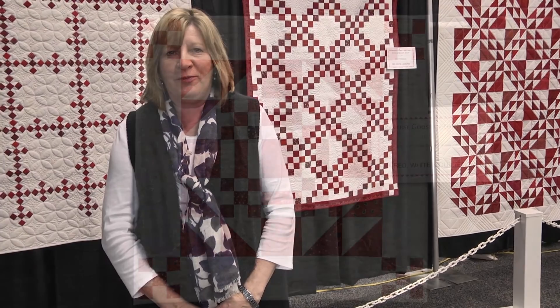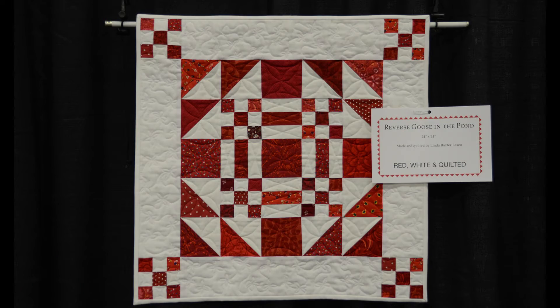The quilt tops were quilted in modern applications, giving them a very new and fresh look for red and white quilts. These quilts will be on exhibit at Quilt Week throughout 2015, and will also go on exhibit at the National Quilt Museum in Paducah, Kentucky in the fall. We hope that you'll be able to see these quilts in person at our Quilt Weeks, and we invite you to see them also at the National Quilt Museum.